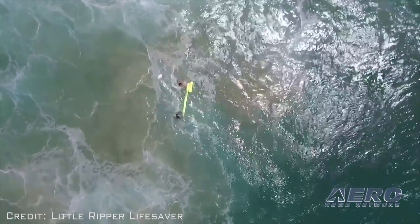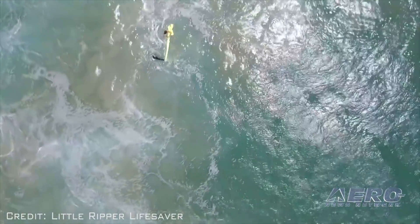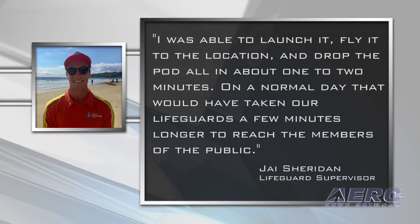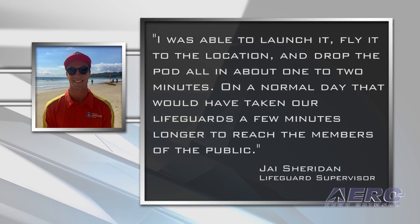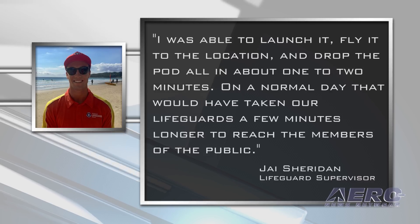"The Little Ripper UAV certainly proved itself today," said Jay Sheridan. "I was able to launch it, fly it to the location, and drop the pod all in about one or two minutes. On a normal day, that would have taken our lifeguards a few minutes longer to reach the members of the public," he said.